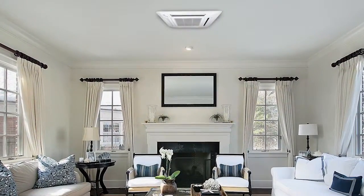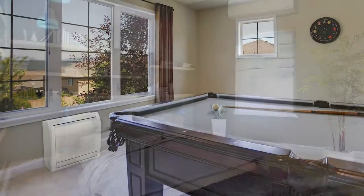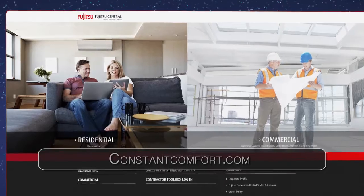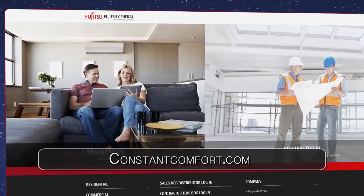Many utility companies offer rebates, and installation is quick and easy. With Fujitsu heating and cooling systems, you save both energy and money. Learn more or find an installer at ConstantComfort.com.